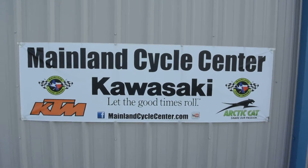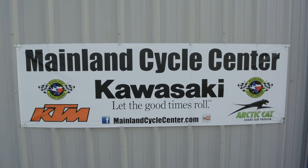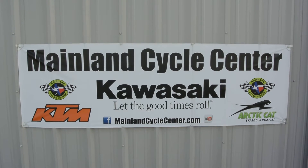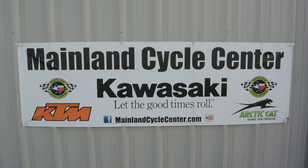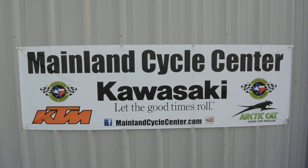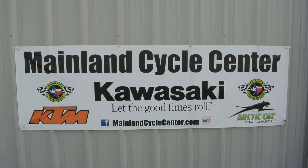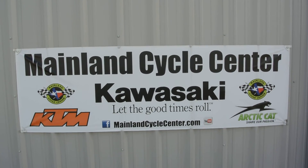We are Mainland Cycle Center. We're located in Lamarck, Texas — that's about 30 miles south of downtown Houston, just off of I-45. You can find us online at MainlandCycleCenter.com, by phone at 409-948-4969. We would just love it if you'd give us a call, shoot us an email, or even better, come by and see us in person here at Mainland Cycle Center, where we'd love to help you any way that we can. Thanks for watching.